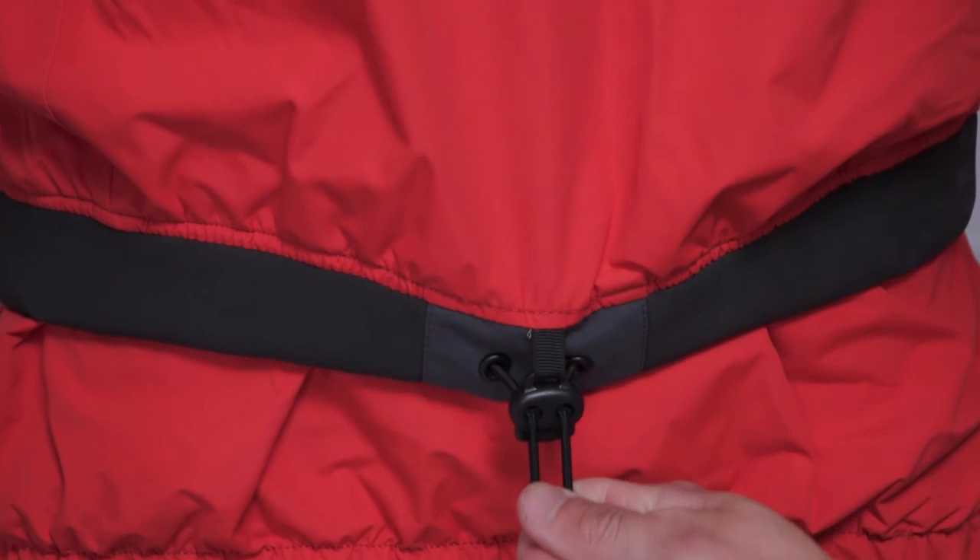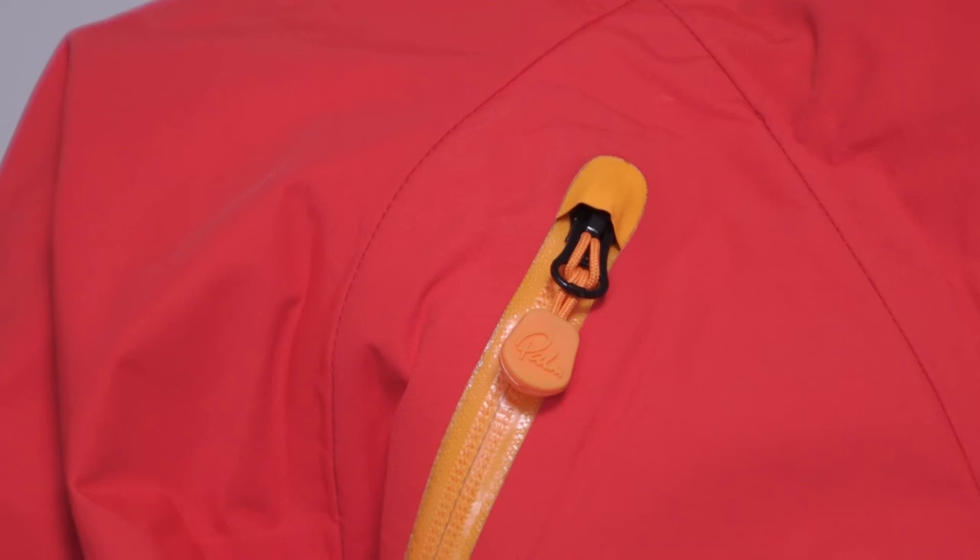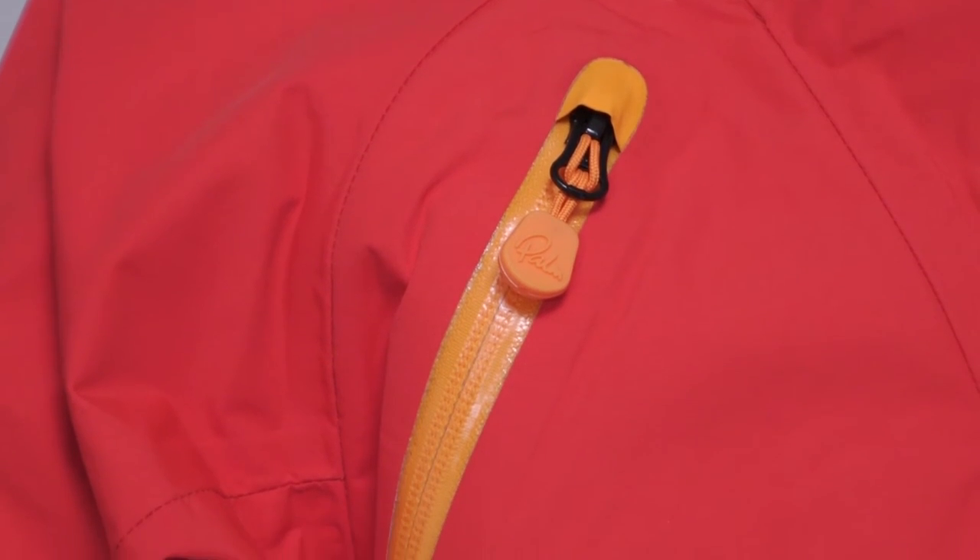The hem is adjustable with an elasticated draw cord and you'll also find a zip chest pocket to store your keys in. The Mistral also comes in a short sleeve version for days when the weather's warm but the water is still cold.